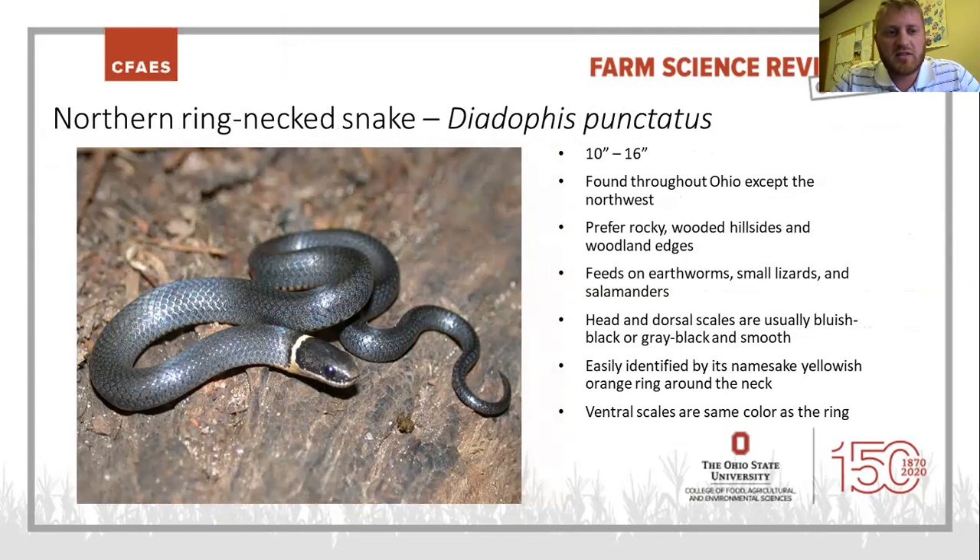The next snake is the northern ringneck snake — another of our little snakes, characteristically defined by the ring right around its neck where it gets its name. Their scales are usually a bluish-black, kind of a gunmetal blue, and smooth. They feed on earthworms, salamanders, and sometimes small lizards. Found throughout Ohio except the northwest, they prefer rocky, wooded hillsides and forest floors where they can hide in leaf litter and rocks. They're easily identified by that ring around the neck, and their ventral belly scales are the same color as that ring.